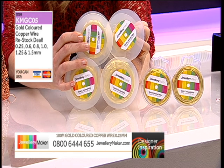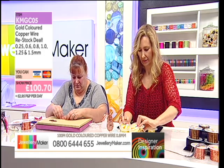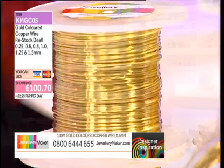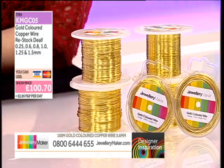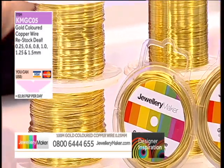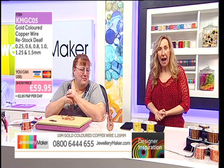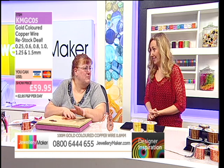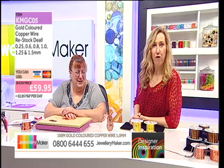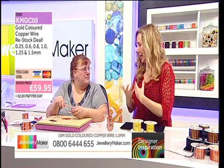To buy all these spools individually would be £100.70. However, today only 48 available at the amazing price of £59.95 — a £40 saving. Make sure you're dialing now. We'll continue with our design and may take it into the next designer-inspired hour. With that amount of wire you could do your whole orchestra and everything. £40 saving — beautiful. You could create that beautiful wire weave and so much more.